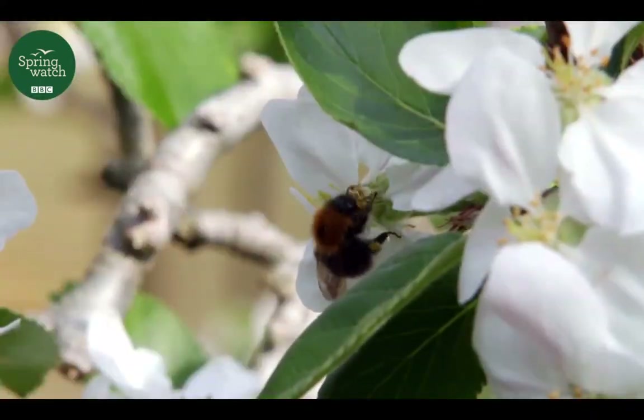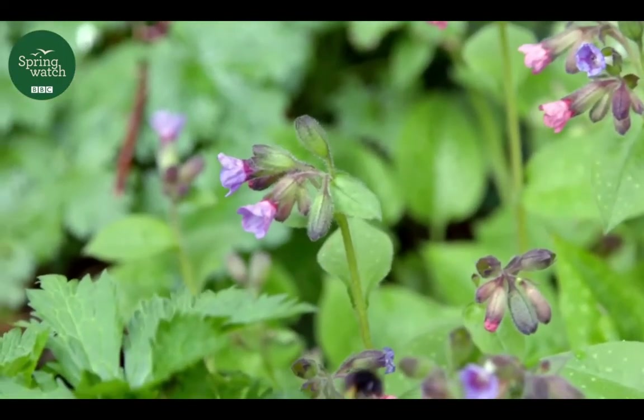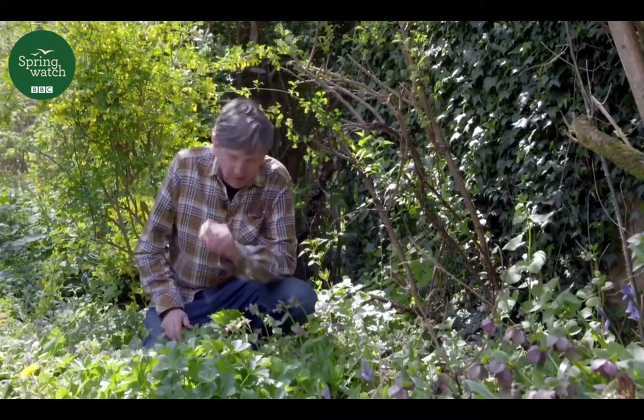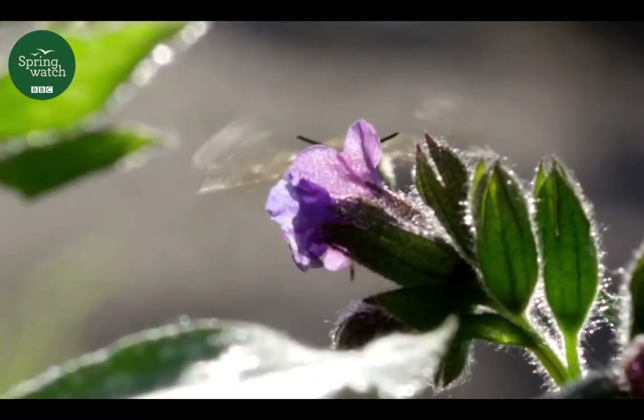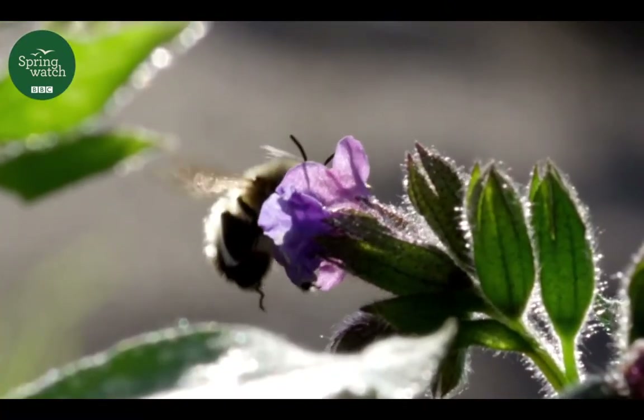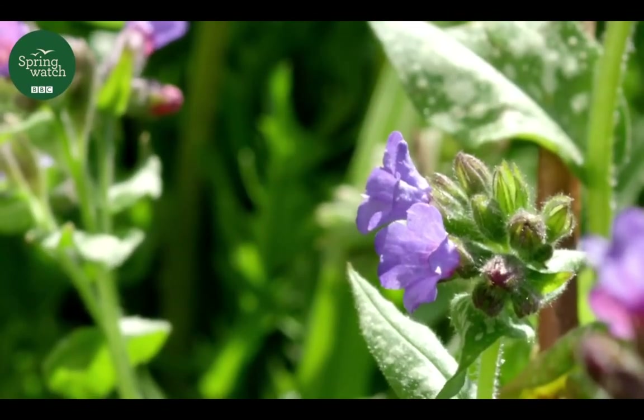In my garden, one of the most exciting creatures I always look forward to seeing every year is the hairy-footed, or feather-footed, flower bee. In fact, one just flew past me. These are lovely little bees, and they're the earliest solitary bee to emerge in spring, coming out at the end of February or early March, and they love feeding on pulmonaria — lungwort flowers.